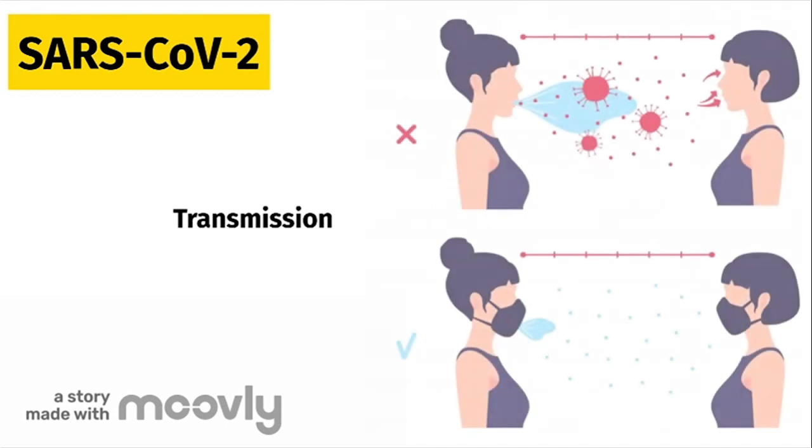COVID-19 is mainly spread through respiratory droplets when an infected individual sneezes, coughs, talks, or exhales. When these droplets reach the mucous membranes of another individual, this person gets infected. You can also get infected with the coronavirus if you touch an infected surface and then touch your eyes, nose, or mouth.